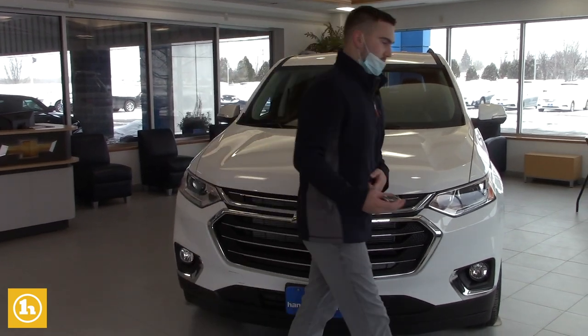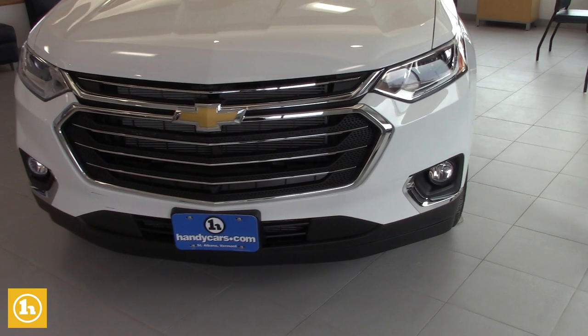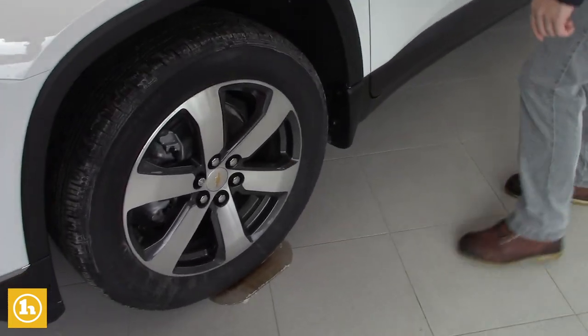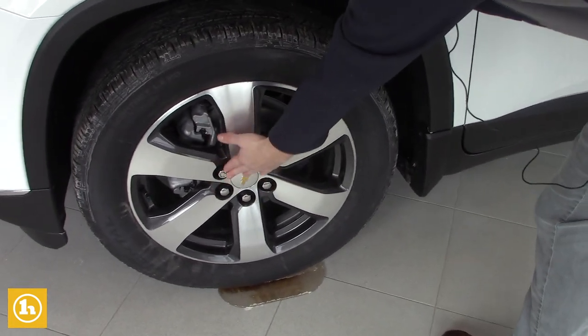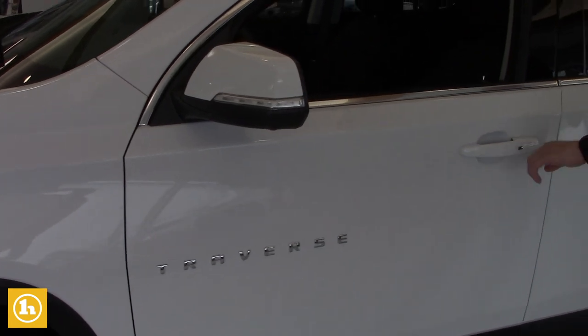So this is the LT with leather. It's got the remote start and it does have the 20 inch wheels on it as well. We do put the locking lug nuts on here too so no one can ever steal your wheels and tires. It does have remote start right on the key fob.